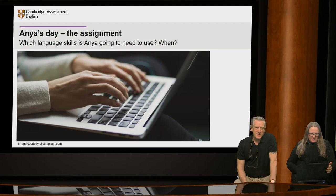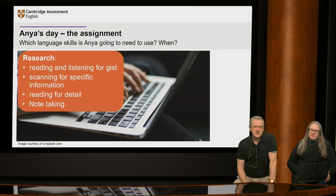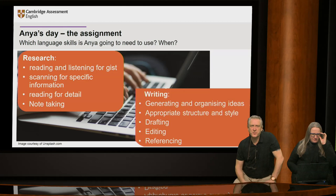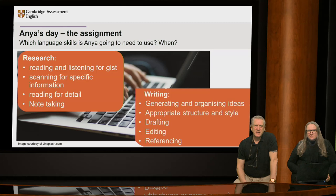Later in the day, Anya has to write up her assignment. It's 2:30, and after the lecture Anya has an assignment. She needs to analyse the marketing plan her tutor provided. It's important that she checks her ideas with academic sources. She decides to watch a recording of the morning lecture and add to the notes she took, and she downloads some of the recommended texts, including podcasts her lecturer talked about. There's a lot to do before she can start writing her assignment.